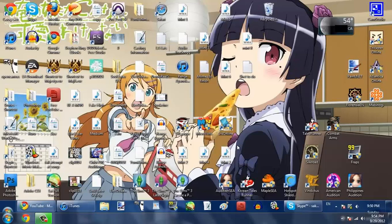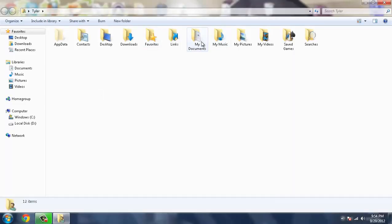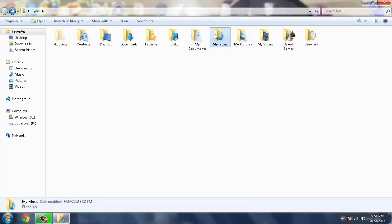Here's what I'll tell you: you have a documents folder for a reason — it's to put your documents in. You have a music folder for a reason — it's to put your music in. You have a videos folder. You get my point.